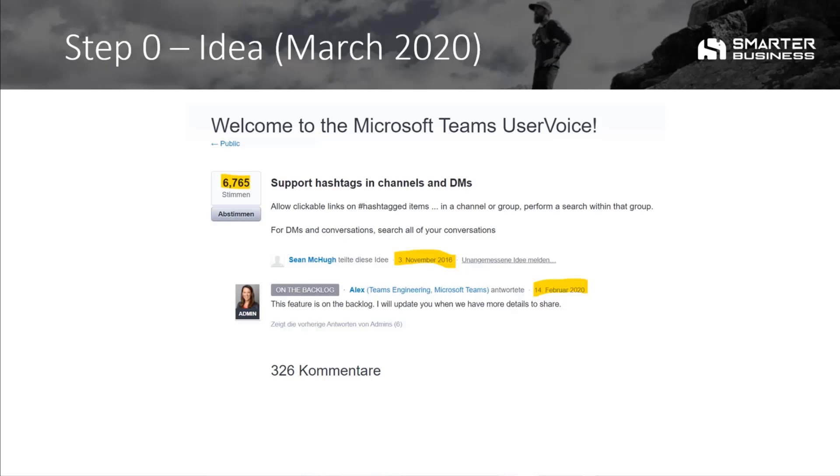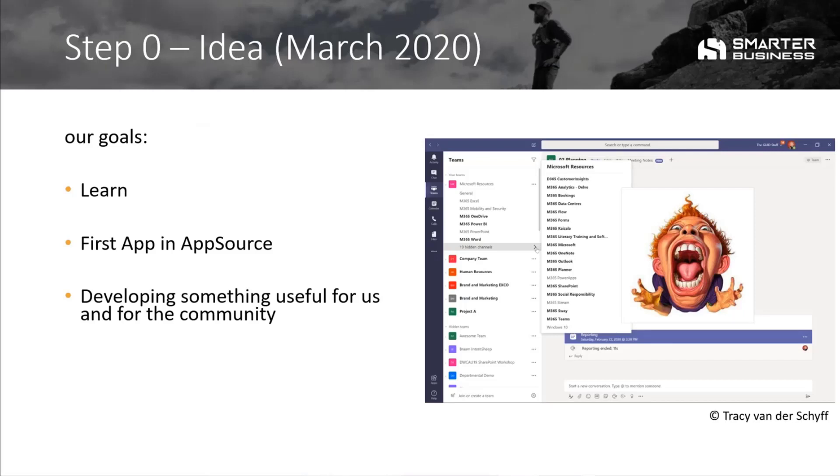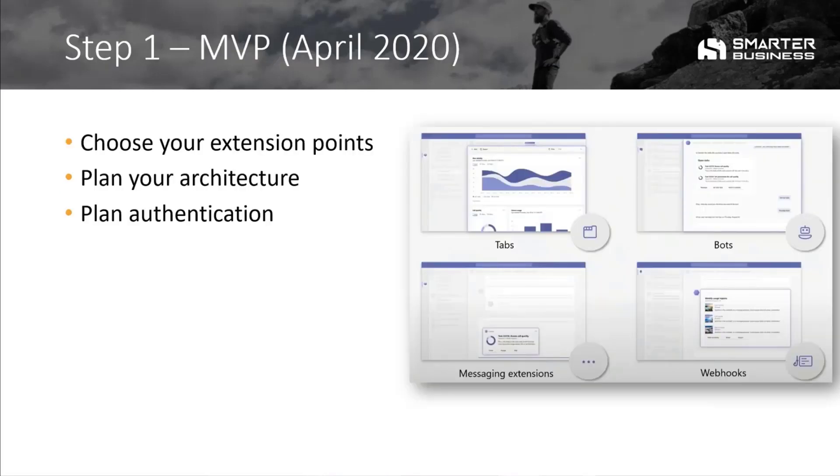We knew that Microsoft would bring this up because it's already available in Yammer and stuff like that. But we had the idea that we want to learn something, put something in the AppSource as our first app, and develop something useful for us and for the community. We had the same problem that our Teams channels were growing on and on, and we wanted to make a little bit more structure with tagging. So we gave it a try and started in April 2020 with an MVP, choosing our extension point. With the tag team functionality, we need nearly everything: a bot, a message extension, and a tab. So it was a good thing to learn.